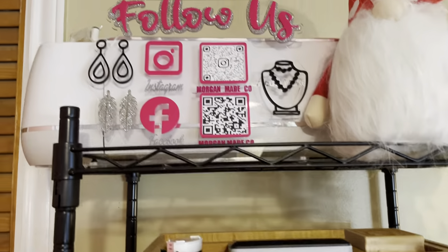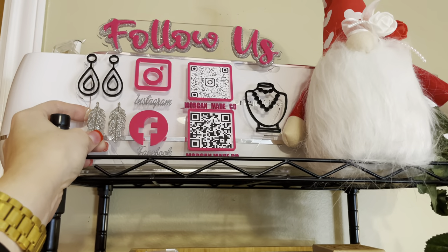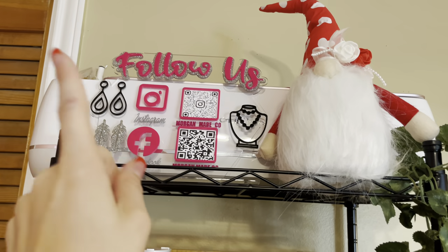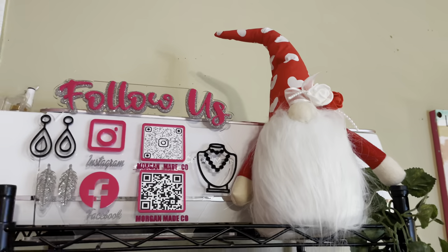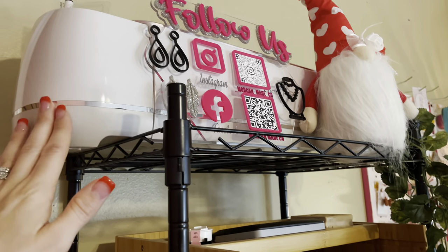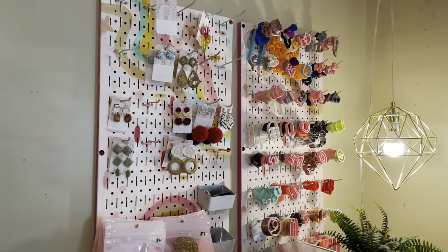This is a QR code stand I take with me to pop-up shops and markets so people can scan it and follow me. Since it was close to Valentine's Day, my mom got me this little gnome because I'm obsessed with them. Here's my Cricut Maker — I absolutely love this. It's come in handy so many times; I don't use it super often but whenever I do it's really helpful.